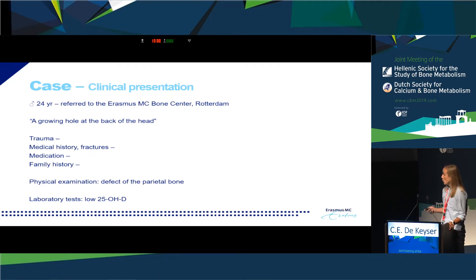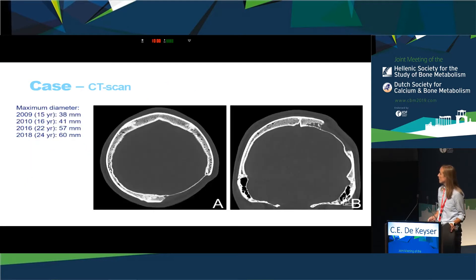We performed lab tests and they were all normal — especially there were no increases in inflammation markers or bone turnover markers — only a low vitamin D level. The defect became larger over time, with a diameter of about four centimeters at age 15, growing to about six centimeters at the most recent CT scan from 2018.